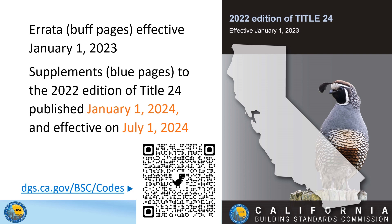If you are not familiar with the parts of Title 24, you can see a list with their names on the Codes tab of our website.